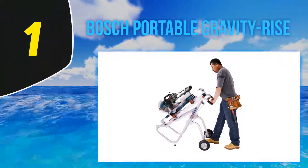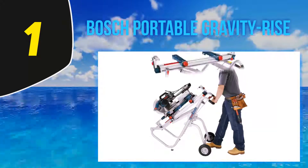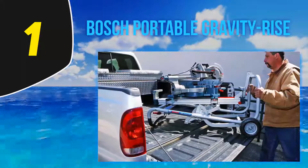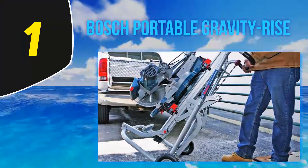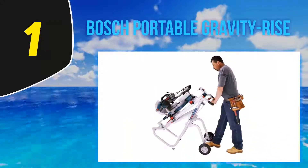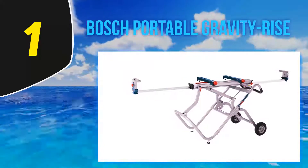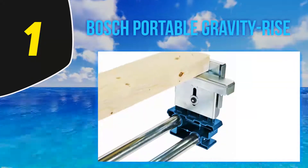And at number 1, the Bosch Portable Gravity Rise stand. This stand from the reputable brand Bosch comes with incredible adjustability and is built to serve you for a long time. It is made of high-quality steel with adjustable leveling feet to assure stability and durability, even on uneven surfaces. It features Bosch's patented gravity rise system, designed to give you an easy setup and breakdown, saving you time and effort. The stand offers a maximum of 18 feet of material capacity, the highest in this list.